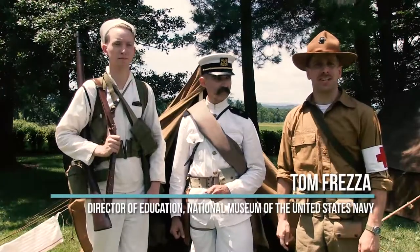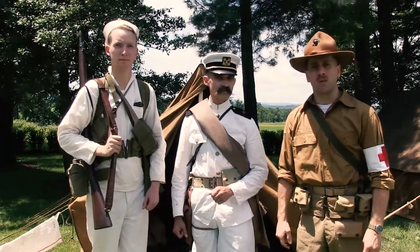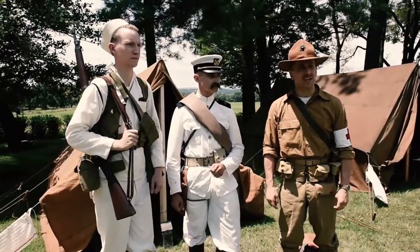I'm Tom Fresa, Director of Education at the National Museum of the U.S. Navy, and today we're at the Eisenhower Farm in Gettysburg, Pennsylvania for their World War I weekend.